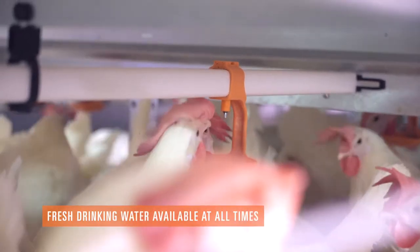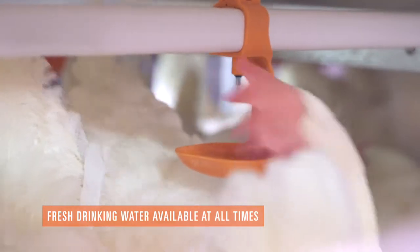The hens have easy access to a fresh supply of drinking water whenever they want it.